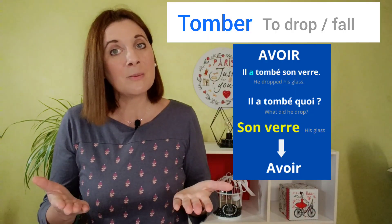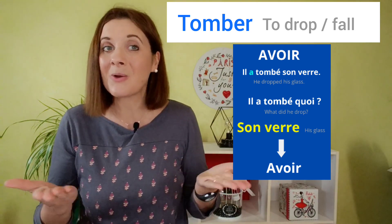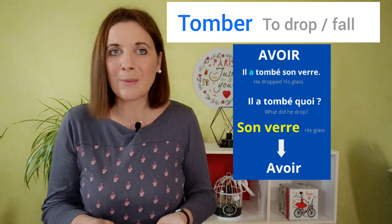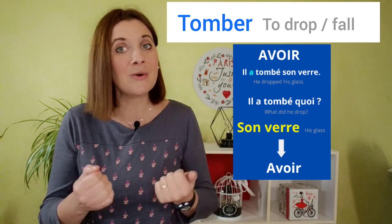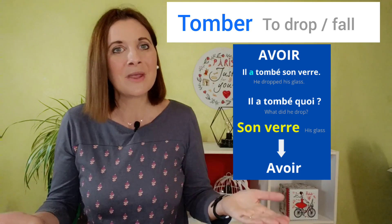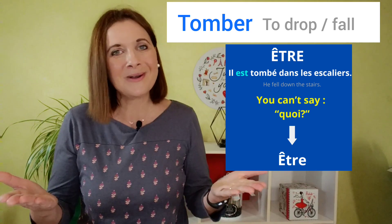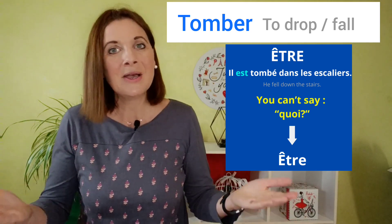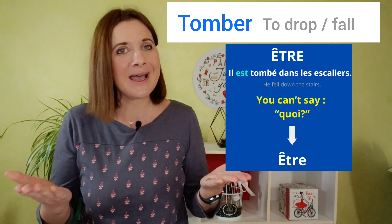Another example: il a tombé son verre. Il a tombé quoi? What did he drop? Son verre — his glass. So we use avoir. But if you say il est tombé dans les escaliers, you can't ask QUOI, so we use être.